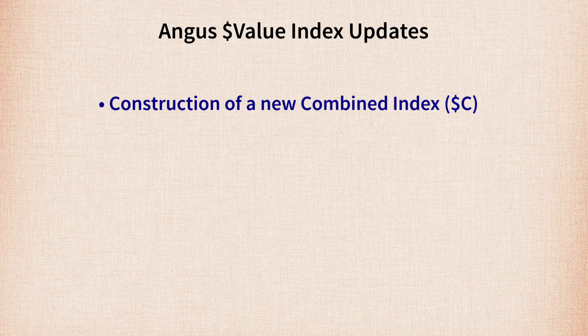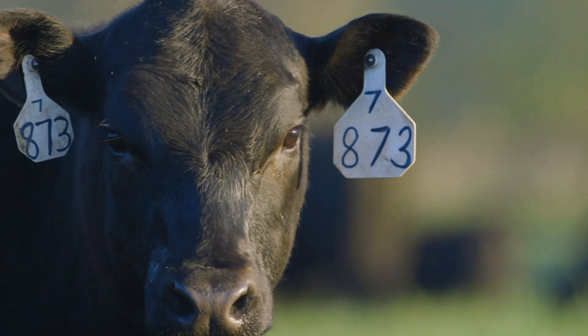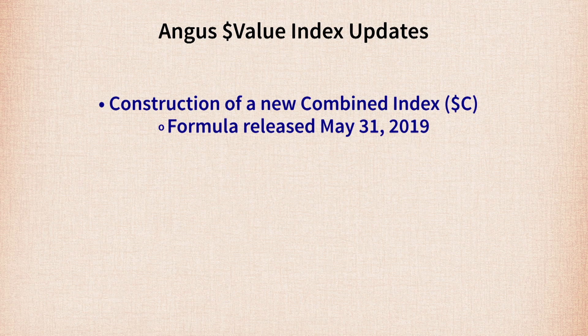Another feature of the new Angus evaluation is the potential to calculate a combined index. That was part of the action items identified in the 2016 Long Range Strategic Plan, approved unanimously by the Board of Directors. We've heard from industry segments — from commercial cow-calf producers to Angus seedstock breeders — asking about the ability to combine the terminal side with the maternal side of production. While we won't produce an official Dollar C combined index on May 31st, we are making it available for breeders who want to have it on their own cattle.